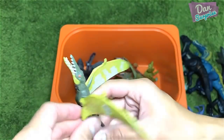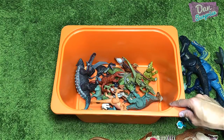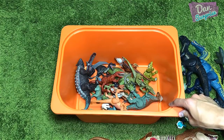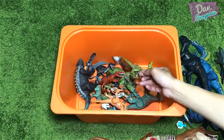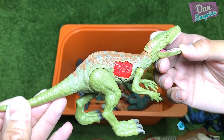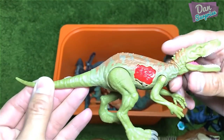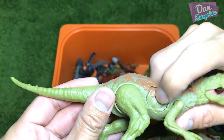Yes, this is a new one — Ramphorhynchus! From the Dino Rivals 2019 set, I got this from New Zealand as well. I bought four of them — we have the raptor, the Protoceratops, the Dracorex, and a velociraptor. I can't remember the fourth one so let's see.